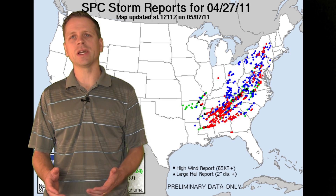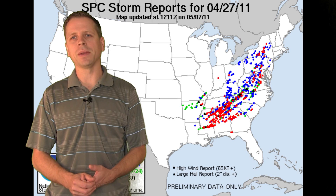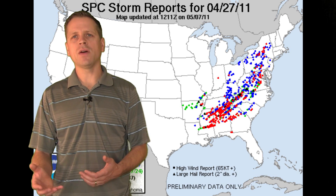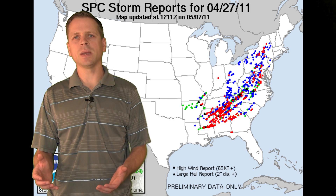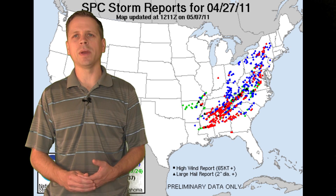We were still chasing with Discovery Channel Storm Chasers at this time, and we filmed in southeast Mississippi. We chose this location because we figured this would offer the least amount of heavily forested areas. A lot of Alabama and Mississippi is heavily forested, and that's another reason why we didn't go further east into Alabama.